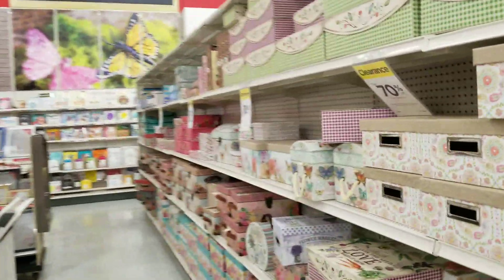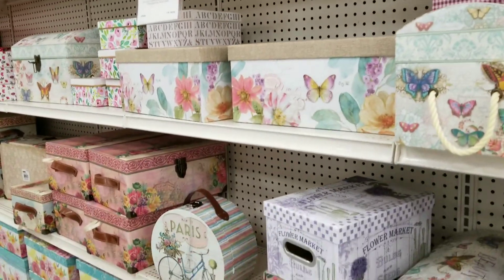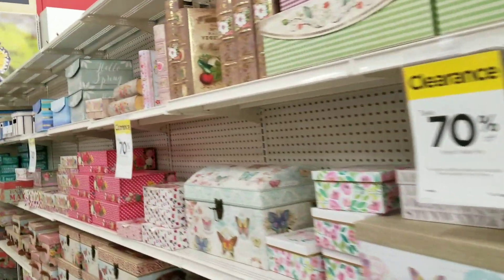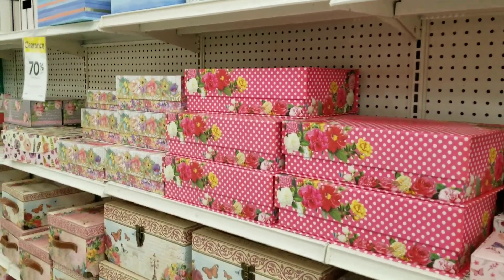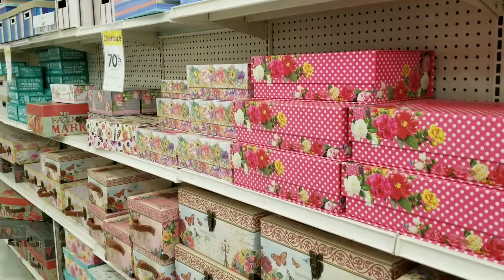I saw these boxes and I wanted to show those to you because this is a really good deal for packaging up some birthday gifts for girlfriends or mothers or whatever. I'll be picking up a couple of these. Thanks for joining me guys and have a great weekend. I hope this is my last video. Talk to you later, bye-bye.